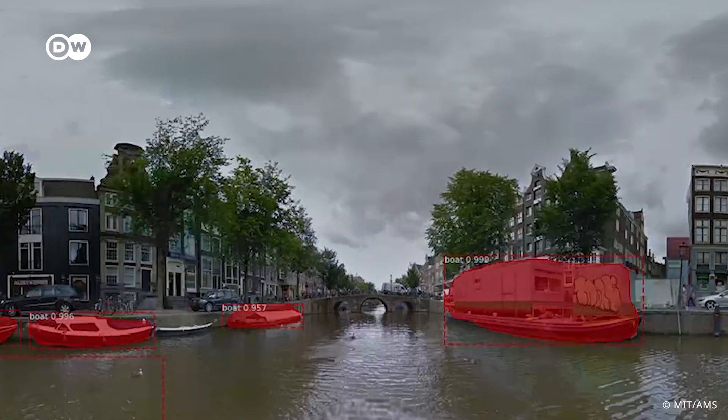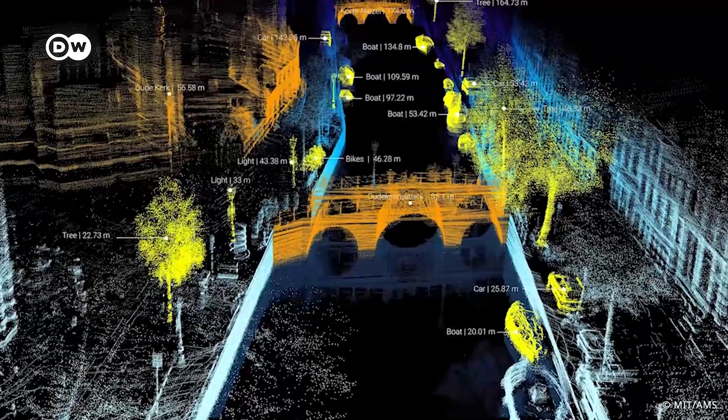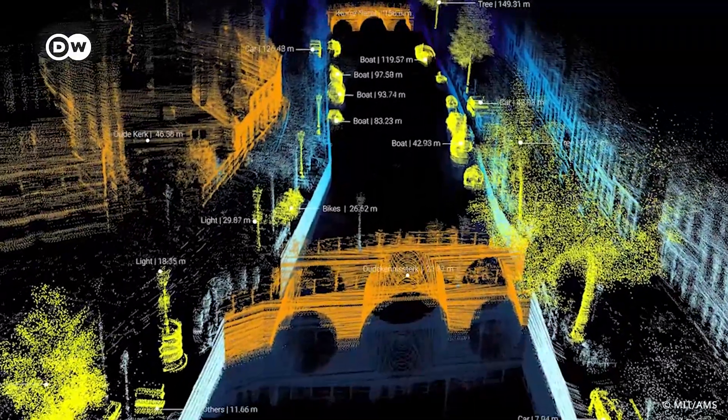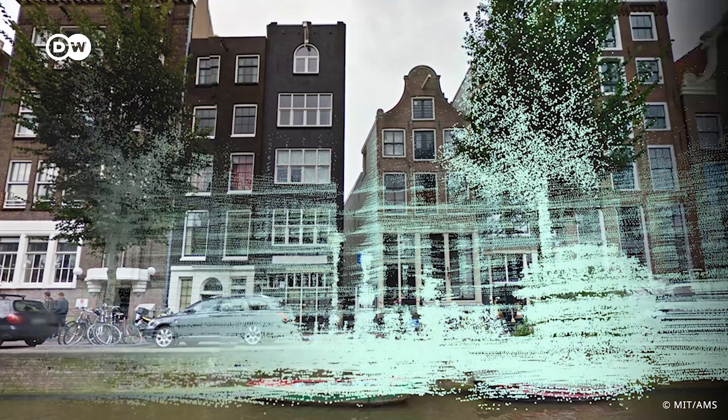What role does digitization play? Artificial intelligence plays a most important role in this system — it's being used to identify objects on the water and to learn while the system is operating on the canals, to improve itself and improve the actions and routes it takes. Over in the garage, the Roboat prototype is being constructed. Engineer Rens from AMS Institute explains what makes this boat smart: it has intelligence on board to use all data from its sensors — the things it sees in the area and its current position — to navigate safely around the city.